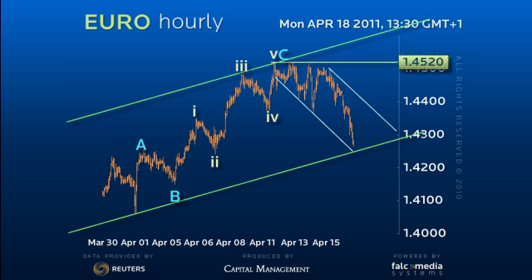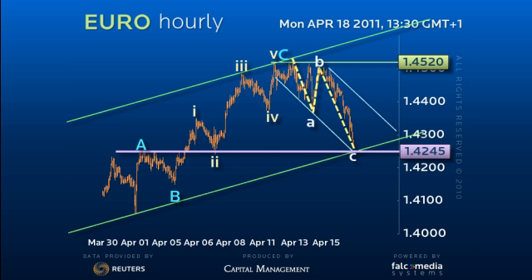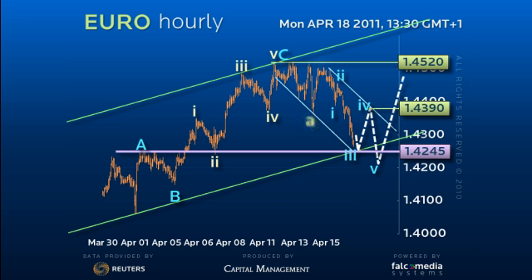However, it's yet to prove itself, and although the 142.45 support and also C equals 1.618 of A should be enough for New York gap filling as high as 143.90, the Euro should make one more new short-term low to as low as 142.10.